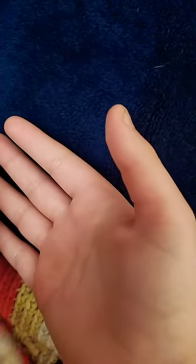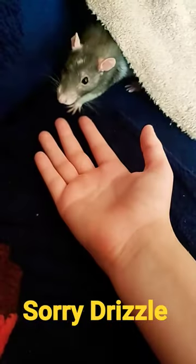Scenario 2. You attempt a sneak attack from behind. This will spook the potato, so let's try something else. Gently offer your hand to the rat and wait while she conducts a vibe check. If she thinks you're cool enough to hang out with her, your hand will become the bridge to friendship.